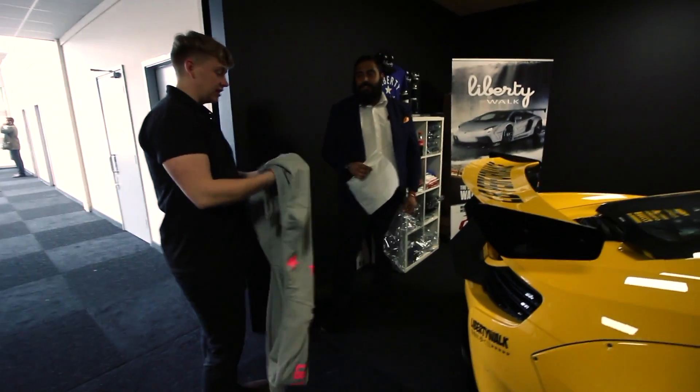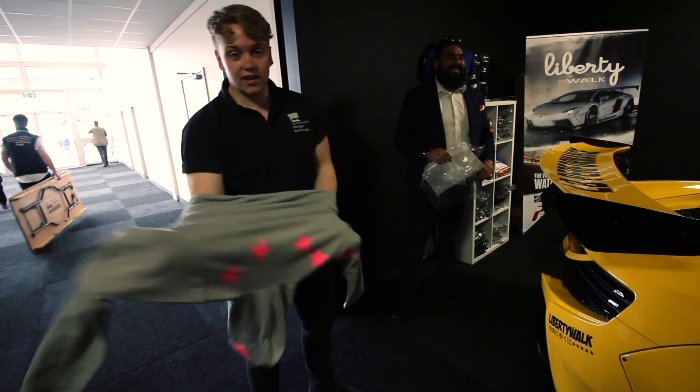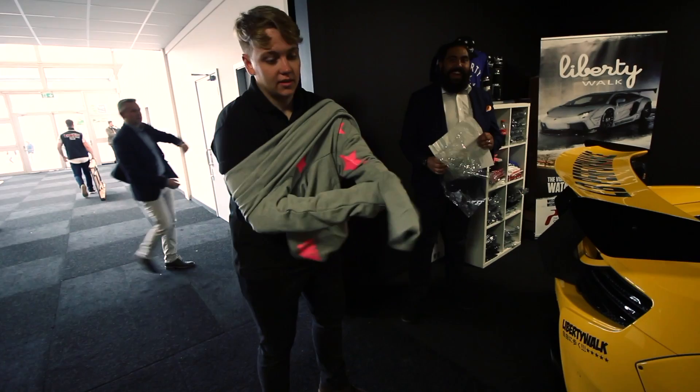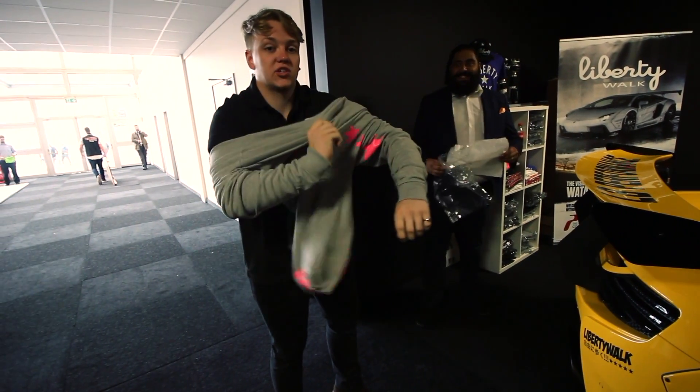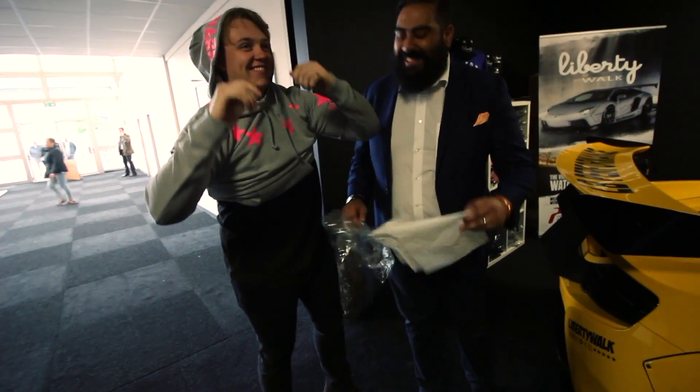Oh, it's nice quality. Patrick, is this good quality stuff? XL Slim Fit — this is XS Slim Fit, with a muscular fit. So now that I've got my Liberty Walk hoodie, I'm going to take a wander around and see what other cars we can find.